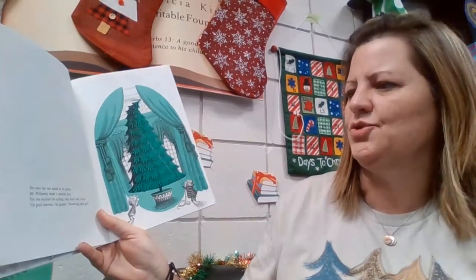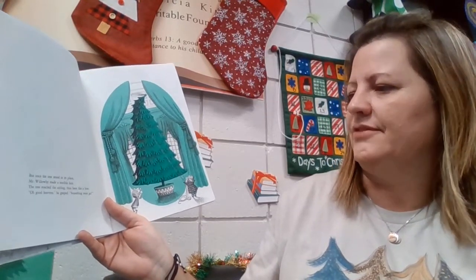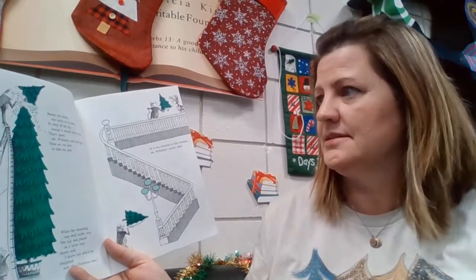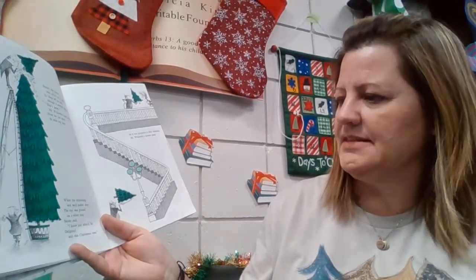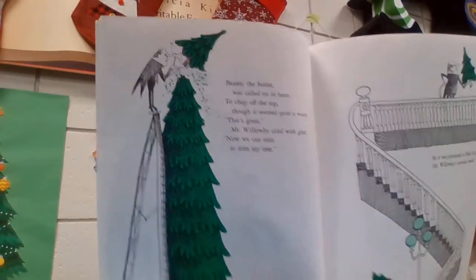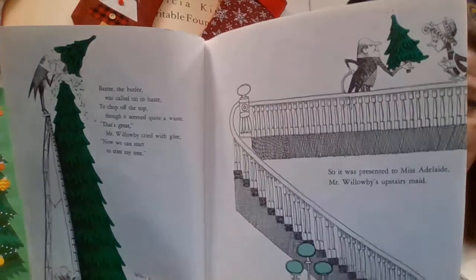But once the tree stood in its place, Mr. Willoughby made a terrible face. The tree touched the ceiling, then bent like a bow. Oh, good heavens, he gasped, something must go. Baxter the butler was called on in haste to chop off the top, though it seemed quite a waste. That's great, Mr. Willoughby cried with glee, now I can start to trim my tree. When the trimming was well underway, the top was placed on a silver tray. Baxter said, I know just who'd be delighted with this Christmas tree. So it was presented to Miss Adelaide, Mr. Willoughby's upstairs maid. Here he is, bringing up the Christmas top as a Christmas tree for Adelaide.